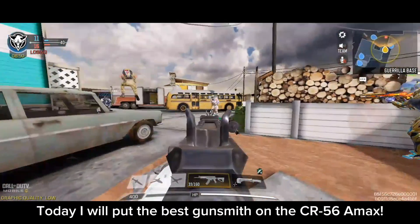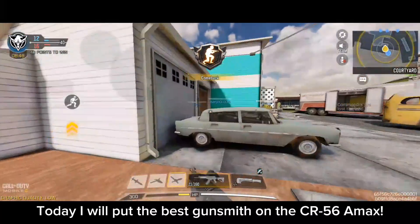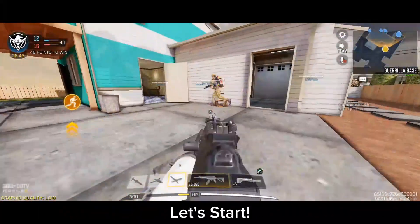Today, I will put the best gunsmith on the CR-56 AMAX. Let's start.